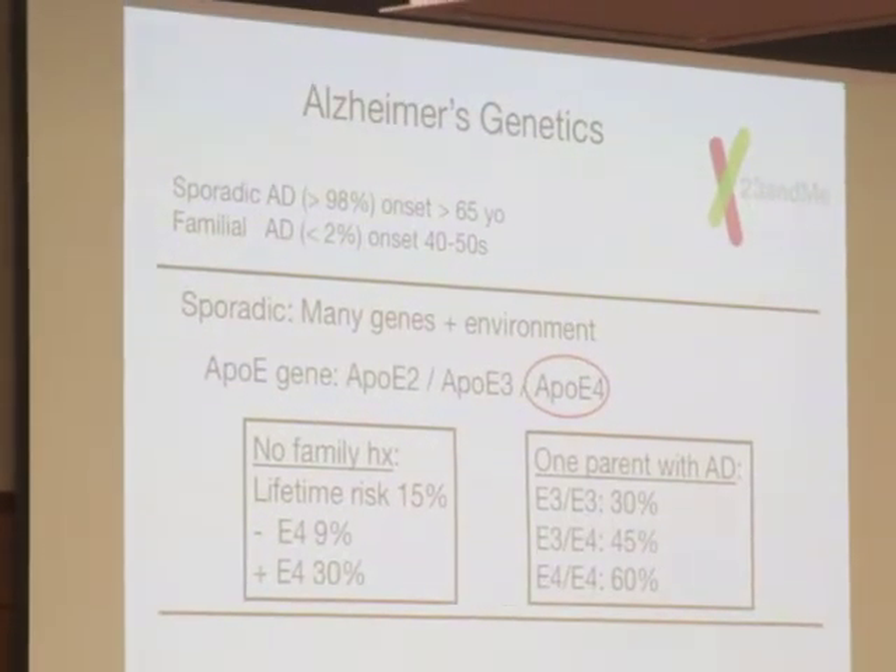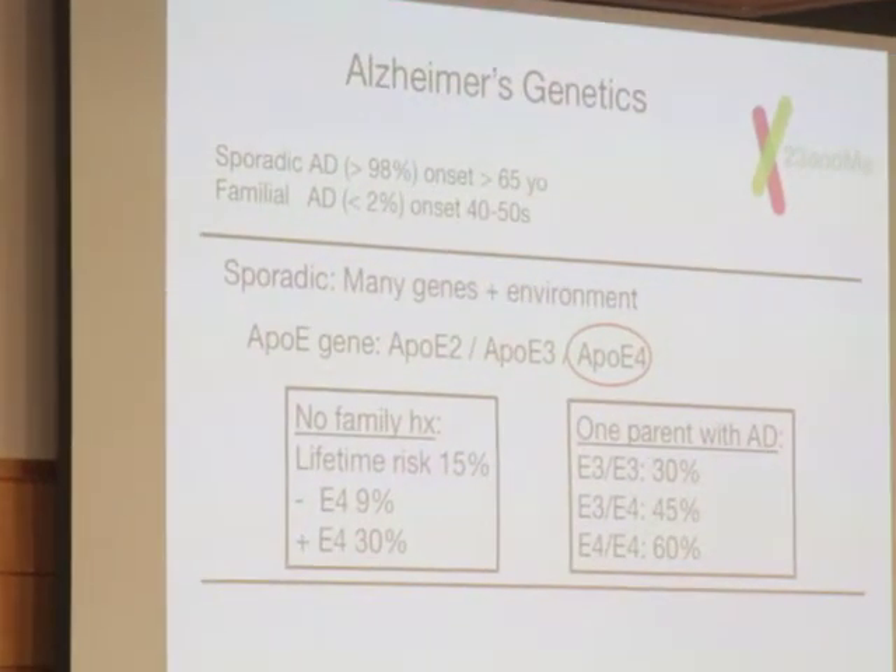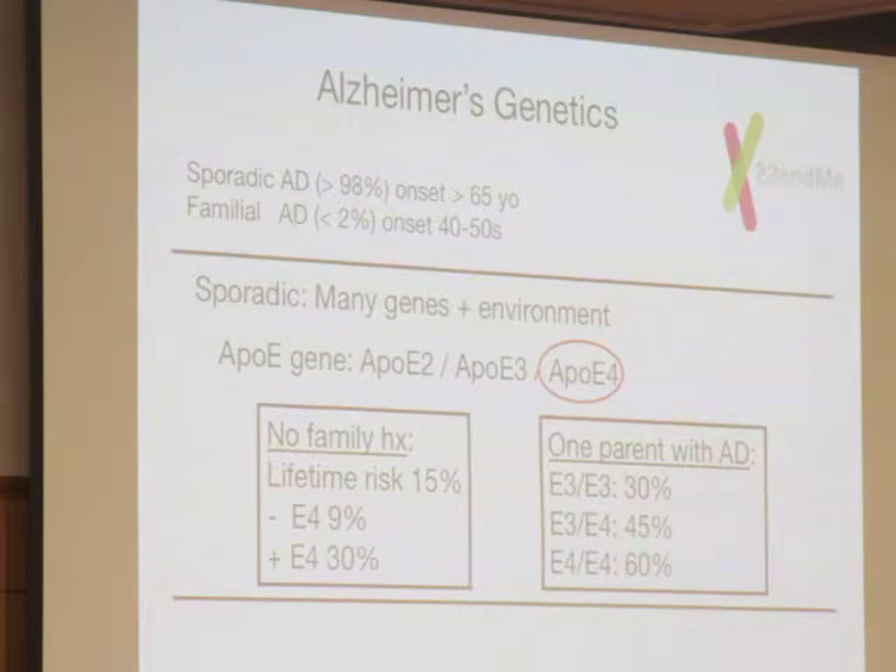We do have the ApoE4 allele — up to 30% lifetime risk. If one has one parent with Alzheimer's, it gets much worse. If one's a 3-3, 30% lifetime risk. One copy of E4, up to 45%. If you're unlucky enough to have a parent with Alzheimer's and you're a 4-4, 60% lifetime risk. This used to be available through 23andMe — you spit into a tube, mail it in. The FDA shut down that service. If you come to our clinic at Stanford, we could order this for you, but I would think very carefully about that because I don't know if you want on your medical record that you're at high risk for Alzheimer's disease. There are implications for disability insurance, life insurance, and all kinds of things.